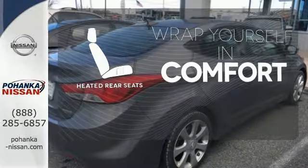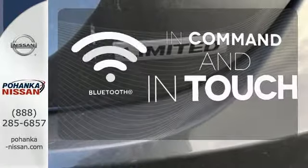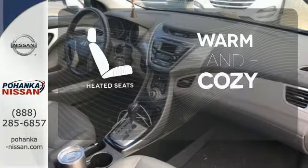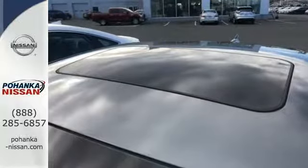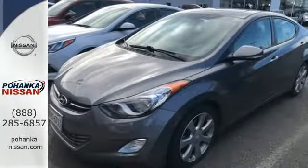Ward off the chills for all passengers with the heated rear seats. Keep your hands on the wheel and eyes on the road with Bluetooth. Wrap yourself in the comfort of heated seats. You can save on gas and look good while you do it. Come take this Elantra out for a spin and you'll want to drive it home.